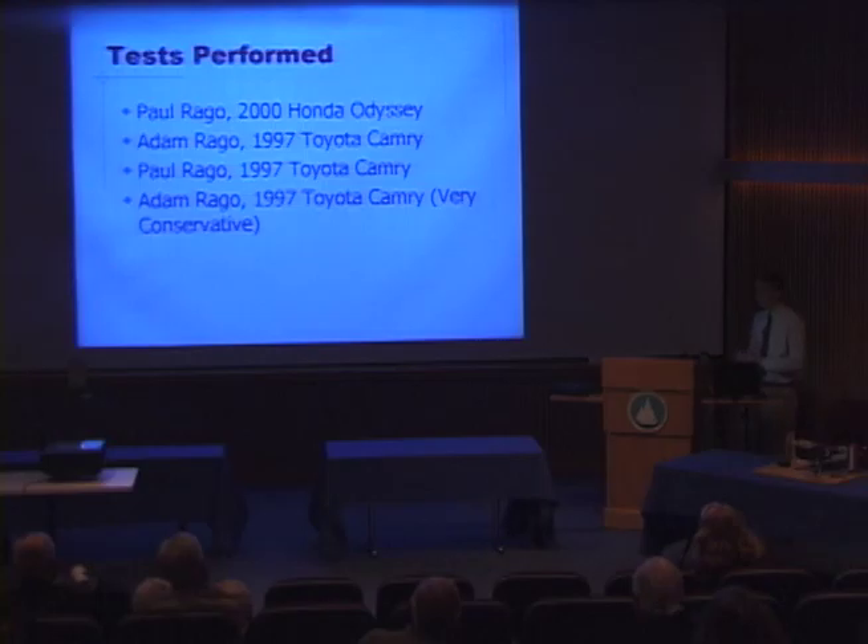There are four tests that were performed on the course. Myself and my dad, Paul Rago, were the test drivers. The Honda Odyssey was driven through the course, and then the Toyota Camry three times by various drivers. The final test with the Toyota Camry was one in which I drove more conservatively — tried to turn less hard and brake less hard as well.